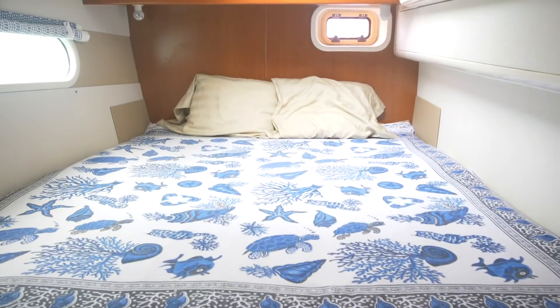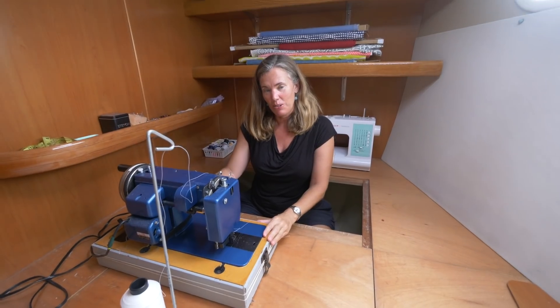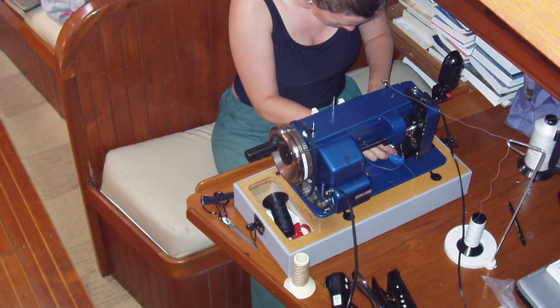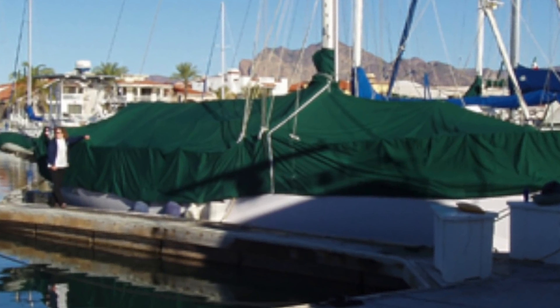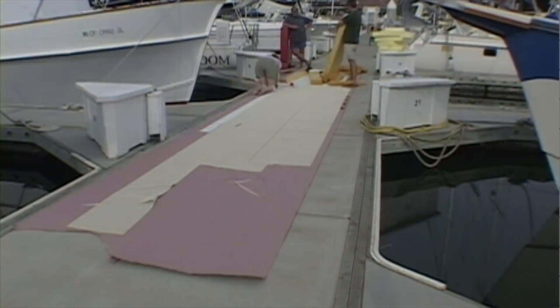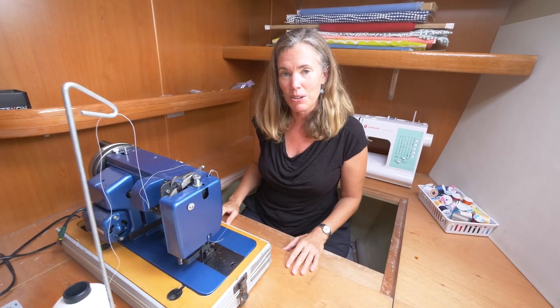The starboard side is kind of our owner's side — aft is our stateroom, and forward we converted into a sewing studio. Welcome to my dedicated sewing room! This is my Ultrafeed Zigzag LSZ-1 — I can use it for sails, canvas work, cushions, anything. I've had it for 15 or 16 years and it's been across the world. The hardest thing I ever did with this machine was a full boat cover for our 46-foot monohull, done in Mexico over three trips. Overall I've probably sewn about 50 cushions for our boats, plus other boats, pillows, and sail repairs. It's a great machine and I see it lasting another 10 to 15 years.